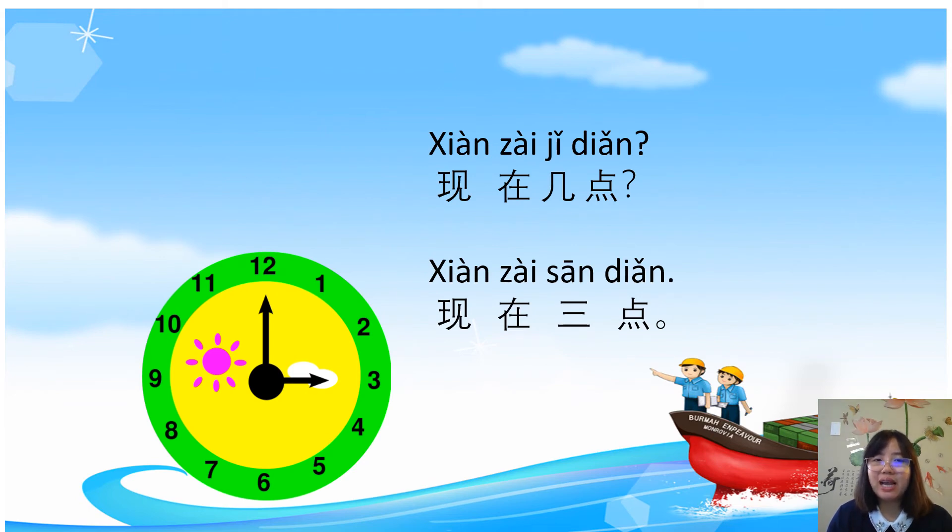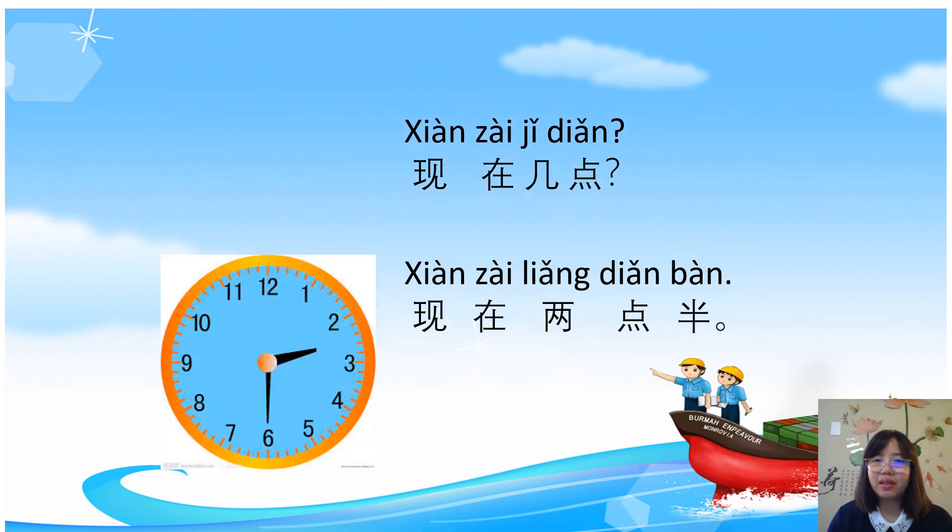现在几点? What time now? 现在三点 — it's 3 o'clock. 现在几点? What time now? 现在两点半 — 半 means half, so 两点半 is two thirty. You can also say 现在两点三十 or 现在两点三十分.